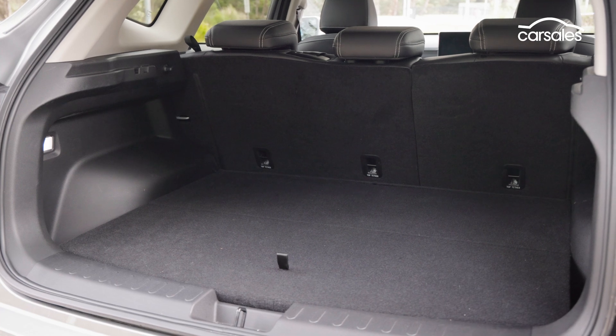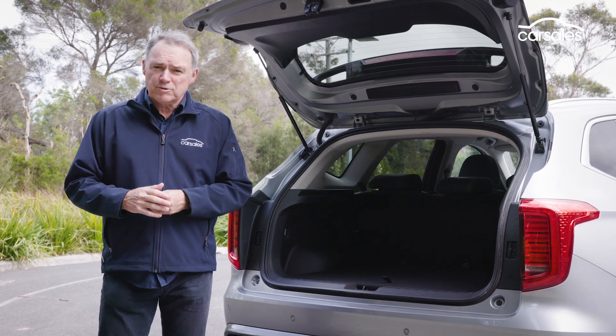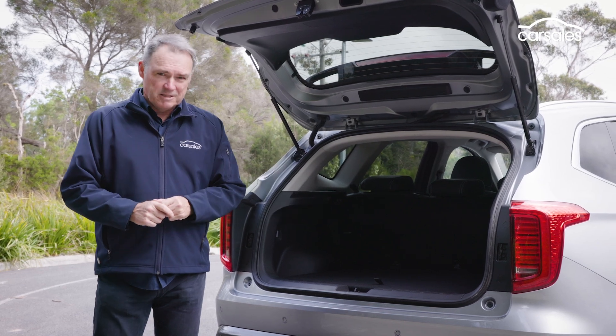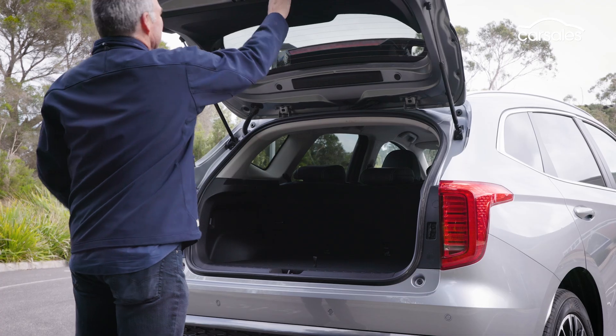At 390 litres, the boot of the Jolyon Hybrid is not the biggest in the class. In fact, it's 40 litres less than the petrol Jolyon, because the high-voltage battery for the hybrid system sits under the floor. Fold the rear seat down, and boot space does expand to a useful 1,069 litres.